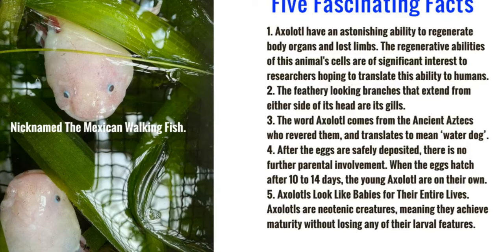And a bonus fact: they're actually nicknamed the Mexican walking fish, although they're not fish — they're amphibians.